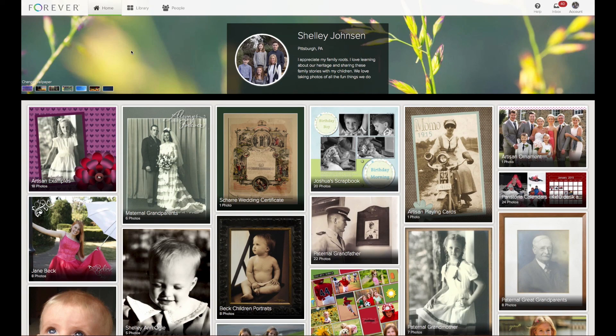There is so much more that I could share with you, but again, this is just a bird's eye view of how I use my account. I hope you have enjoyed this tour. If you would like to hear more, please stop by and see us at the Forever booth.